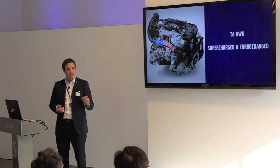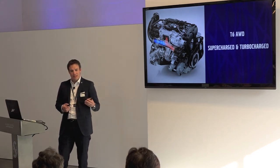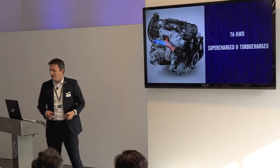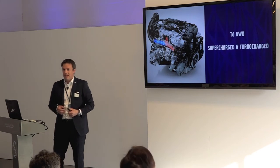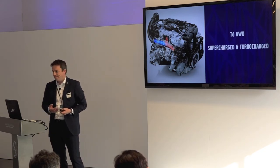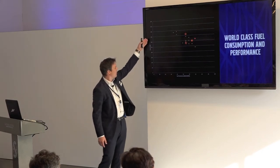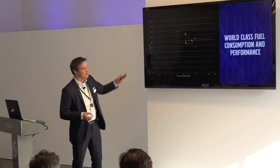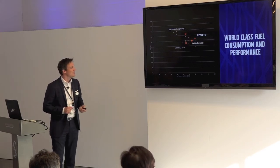The T6, the car you will have the pleasure to drive soon, is both supercharged and turbocharged. The supercharger has a clutch so we can deploy it on demand. The supercharger runs up to 3,500 engine RPM and spins at up to 23,000 RPM, after which the turbocharger takes over. We switch the supercharger on and off on demand. When comparing performance to fuel economy, this concept delivers best-in-class figures. In the US we are allowed to show competition data — and the dots you see are our competitors.